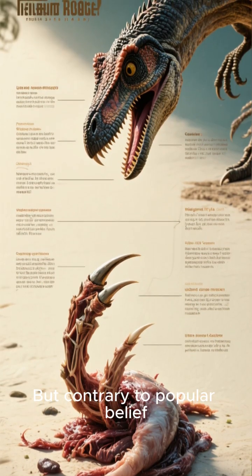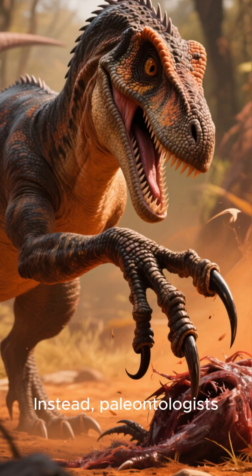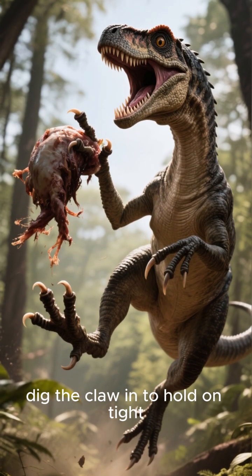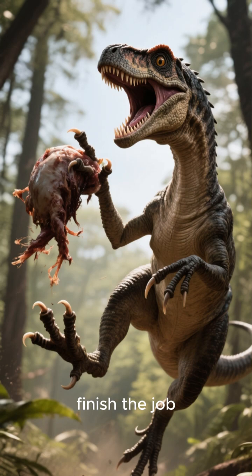But contrary to popular belief, they probably didn't use it to slash open their prey's belly. Instead, paleontologists think they used it more like a grappling hook. They would leap onto their prey, dig the claw in to hold on tight, and then use their weight and sharp teeth to finish the job.